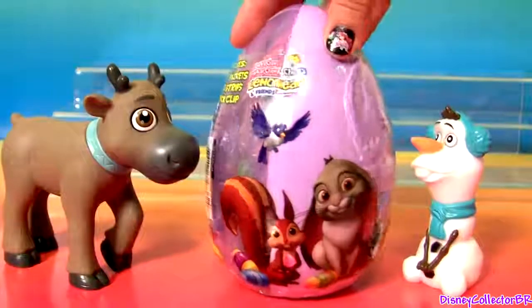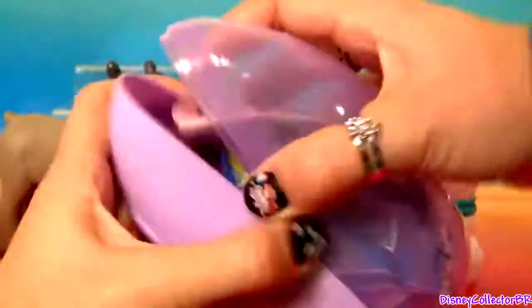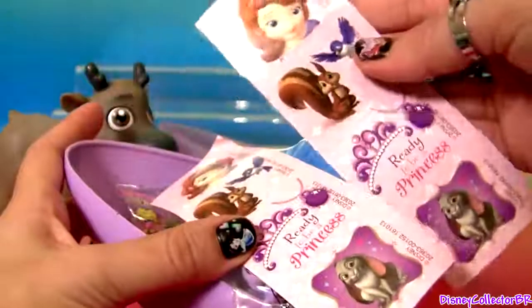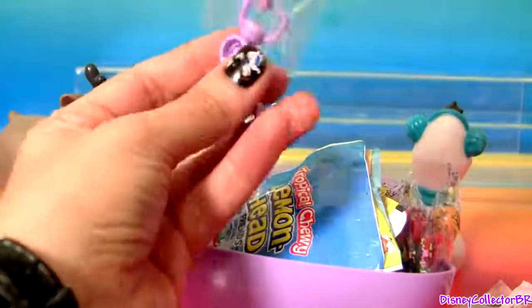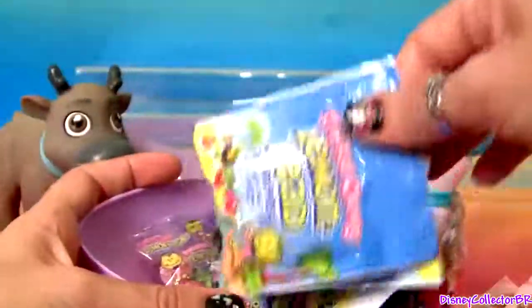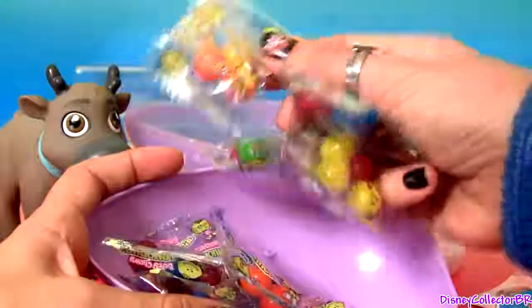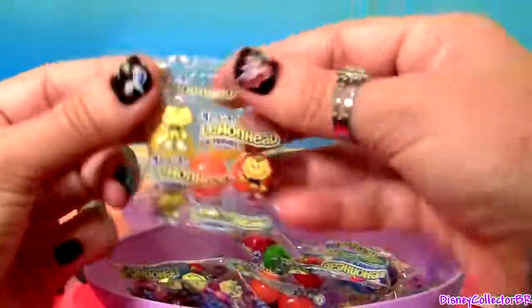Now we're gonna open this giant Easter Egg from Sofia the First. We have one Sofia and the logo, awesome stickers, and a keychain with a picture of Sofia. The candy is Lemonhead — more Lemonhead, and more Lemonhead Jelly Beans, and they are delicious!